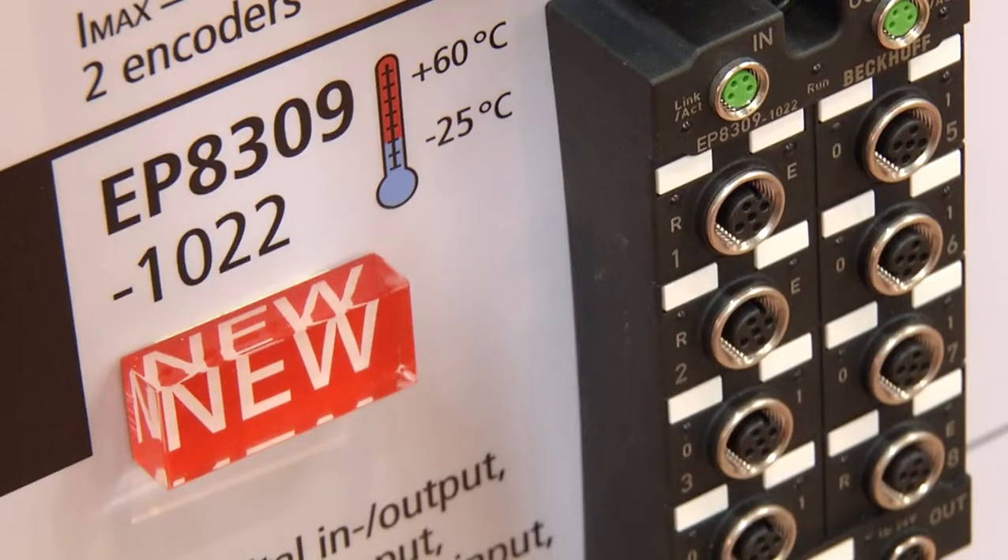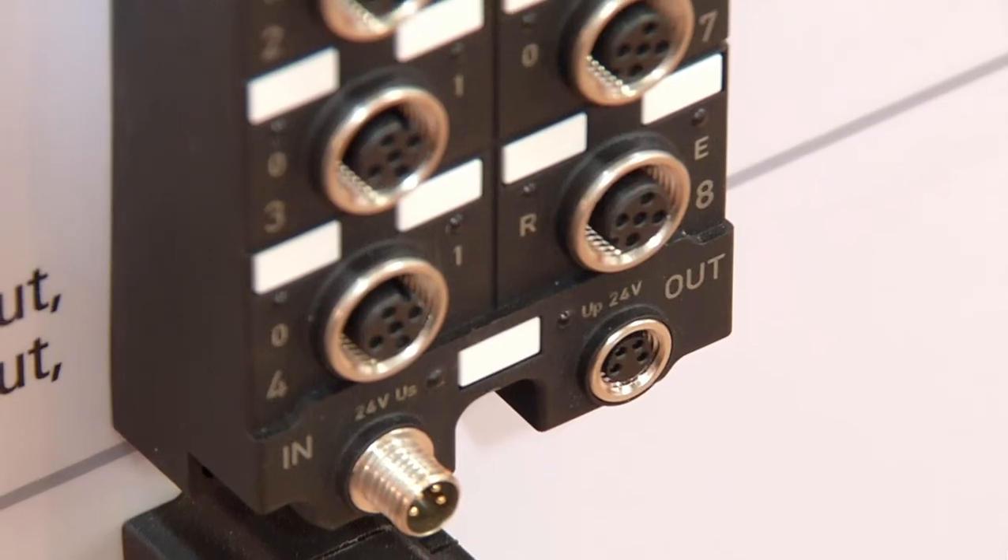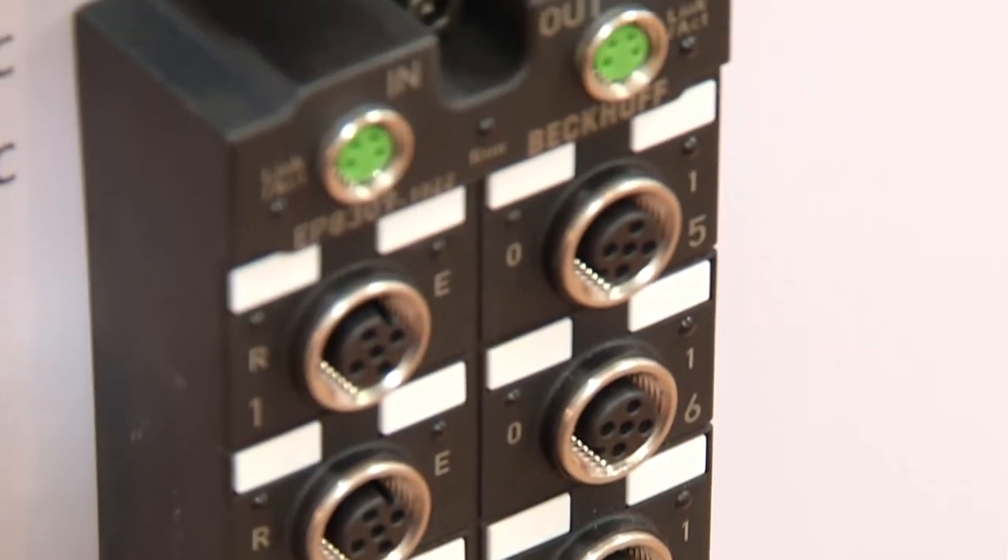In the IP67 sector, we have a new multifunctional IP67 box which contains various combinations of signals — digital signals, analog signals, and taco signals — so that the customer can solve the entire application with a single box.